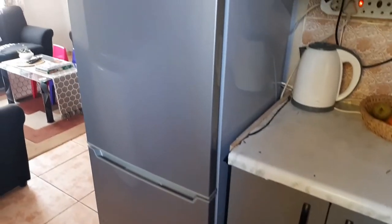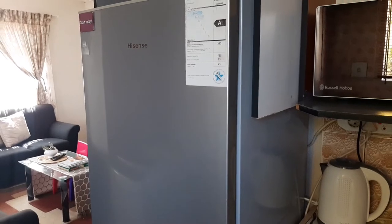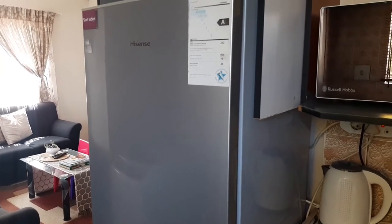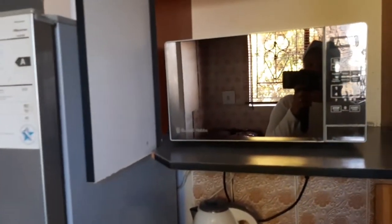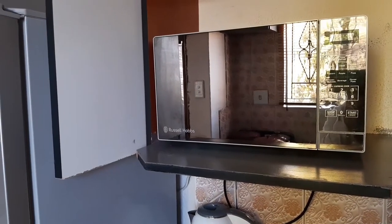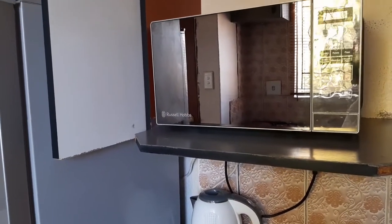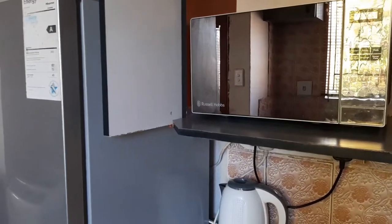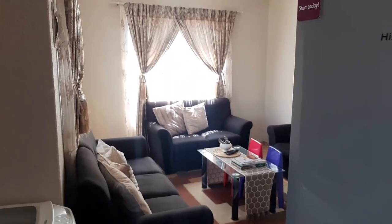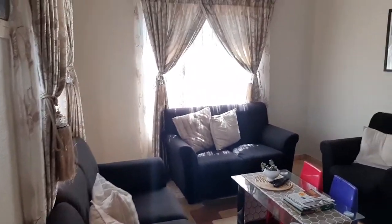The fridge we bought at Game some time ago, but when we moved into this house it was 2017. The microwave we also bought at Game — actually, we bought it when we first moved to Gauteng while we were still living in the back room. Moving to the living room now.